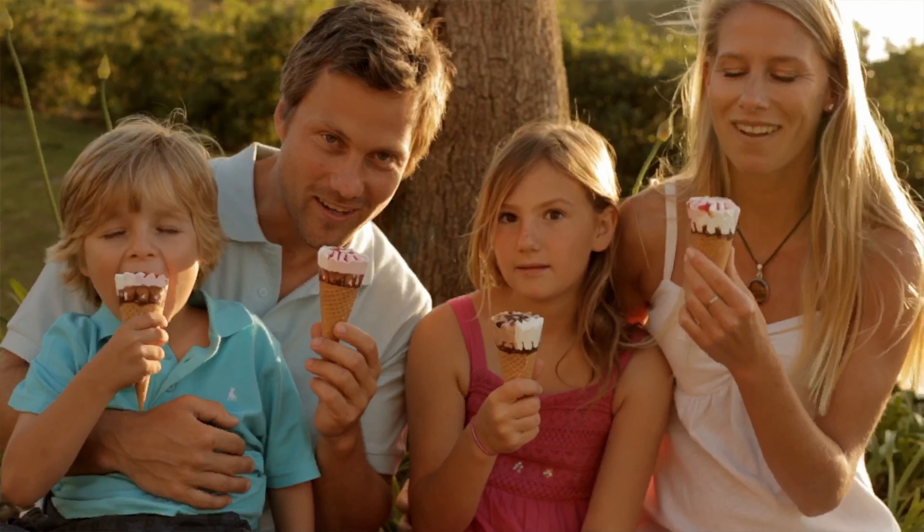Hi there, John here. Welcome to my Low Carb Life. So low carb ice cream — it's the summer and we all want some ice cream. If you're on a low carb or keto diet and you live in the UK, this video is going to give you a few ideas. I've got three ice creams to try today and I'm going to review them on three factors: macros, taste, and price.